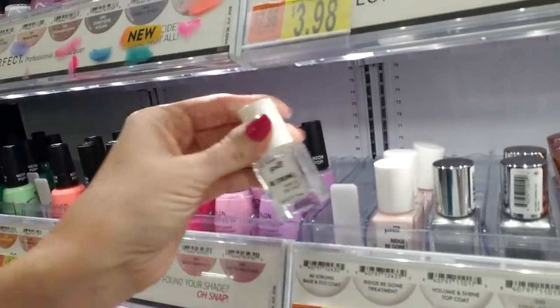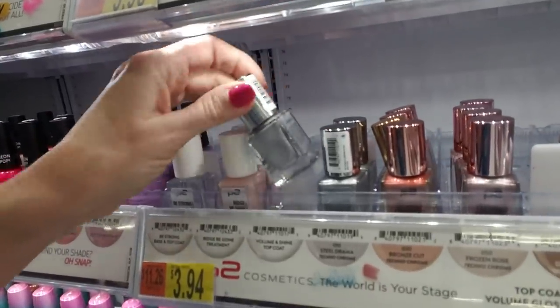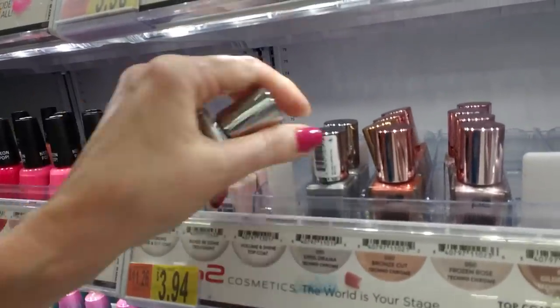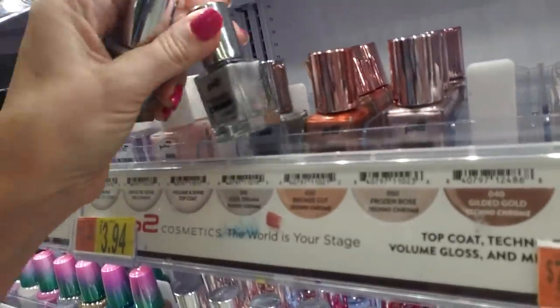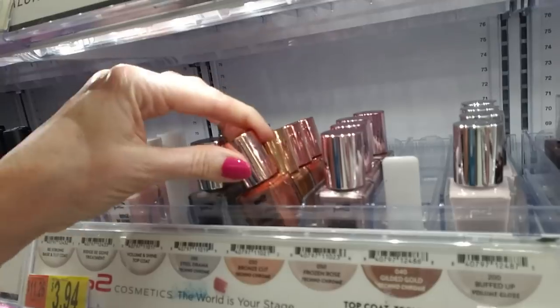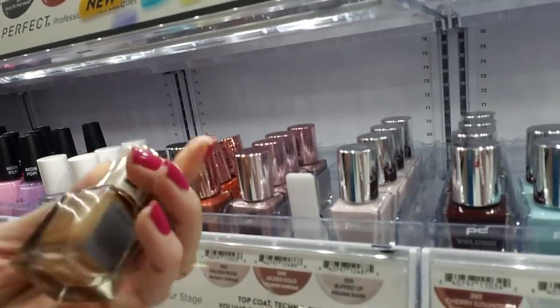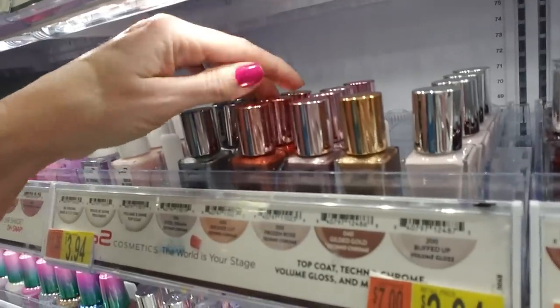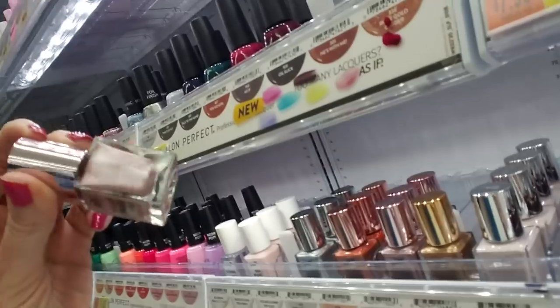Be Strong base and top coat. Now these are from P2. This is Steel Drama — Steel Drama goes here. They love the intercom in this store, I'm really sorry, they use it frequently. This is some Gilded Gold that actually goes here, and Bronze Cut. Frozen Rose is a nice one — I like that one too, that's pretty.